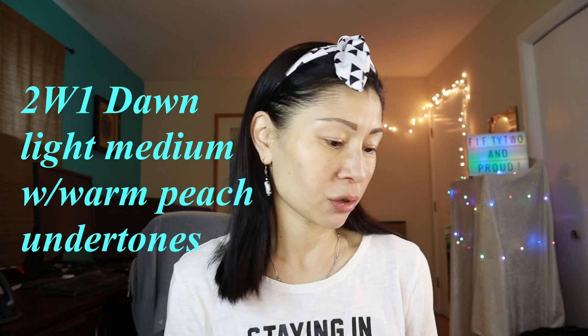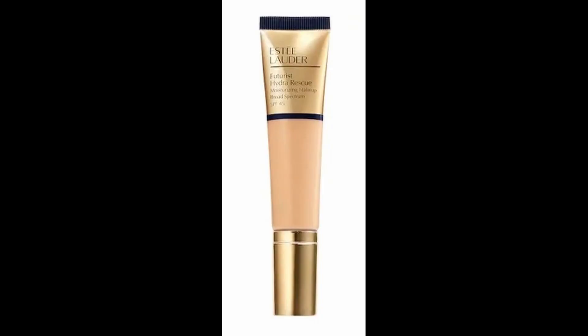Unfortunately they didn't have Dawn in stock, but Charlene was so gracious to give me samples. This is actually a fantastic way to go to your department store and test out a foundation for several days to see if you like it — it saved me $45! But if I do love it and it delivers the coverage I'm looking for, I will absolutely go back and purchase.